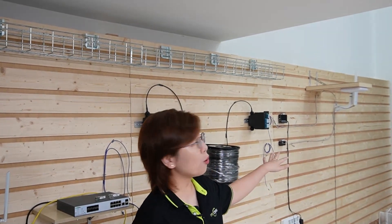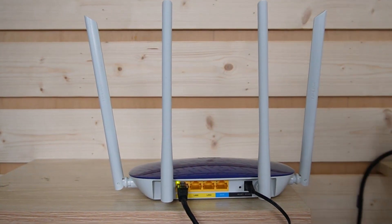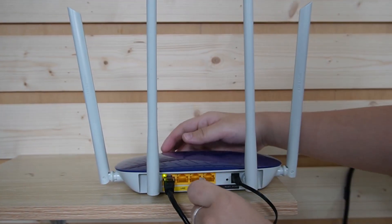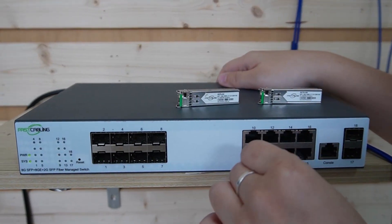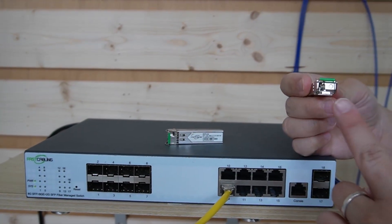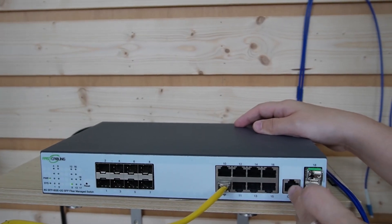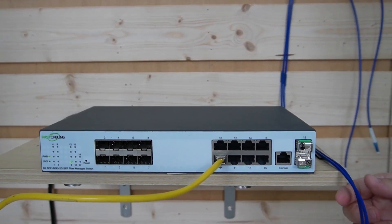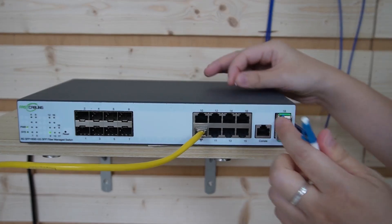Let's walk through the installation process. For this setup, we're connecting two wireless access points using fiber optic cable. We start with a router that's already powered up and getting internet access. We use a short patch cord to connect the router to our fiber switch via one of the Ethernet ports. These two SFP slots are for our SFP modules — this is where we connect the fiber optic cables. Let's plug them in; we'll need two since we are connecting to two devices.